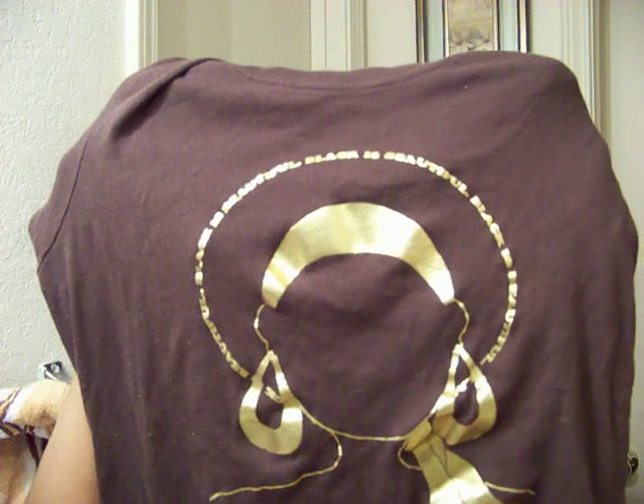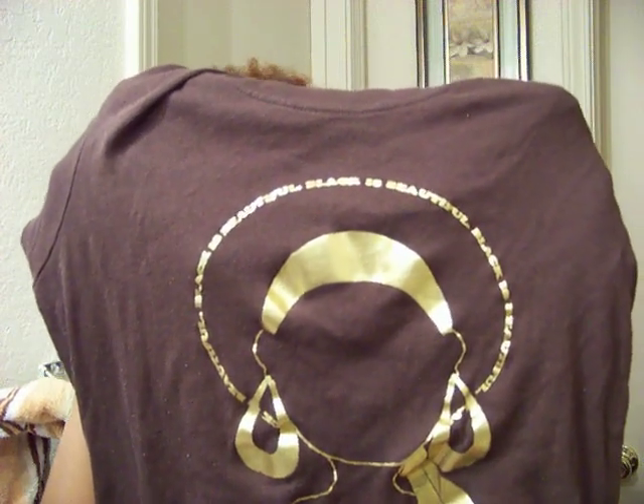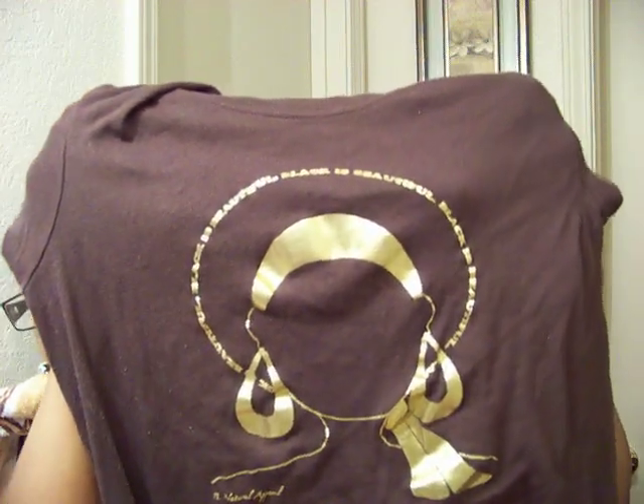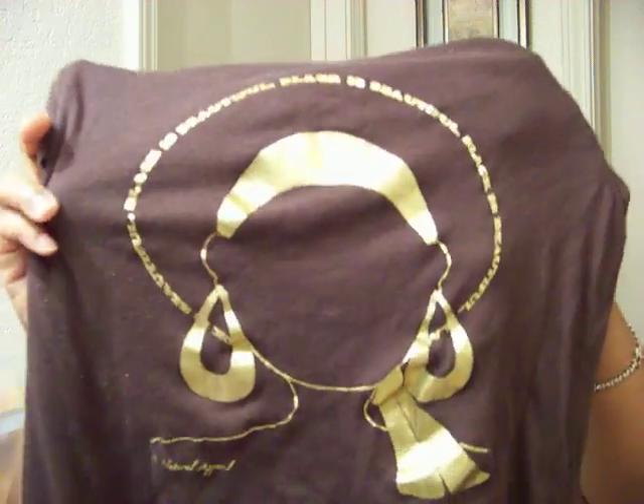This is the first shirt. It's a woman with a fro and some big gold hoop earrings and a gold scarf. Around the afro, the outline says 'Black is Beautiful.' It's brown and it's really cute — I love it, though I don't really like to wear gold.